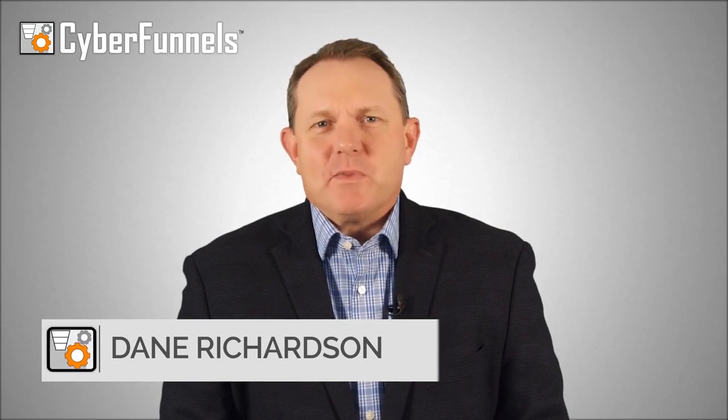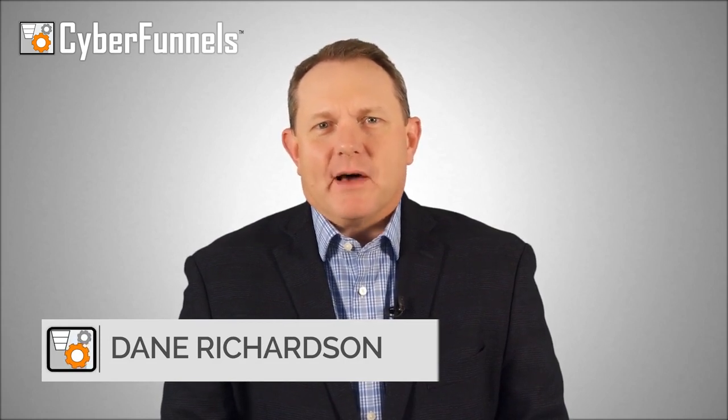Hi, my name is Dan Richardson. Thanks for joining us today. If you're like most business owners, you've probably been hearing a lot about automated sales funnels, and for good reason.